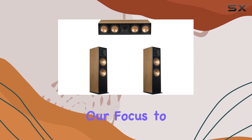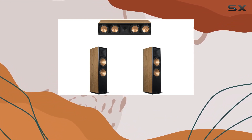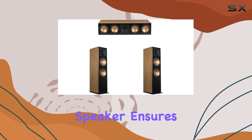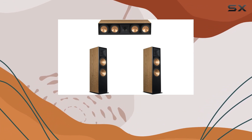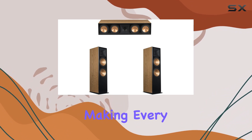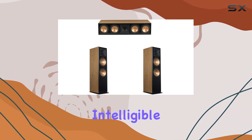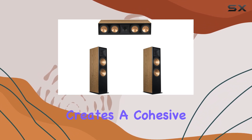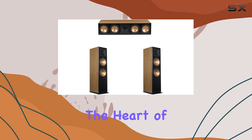Now, let's shift our focus to the RC6043 center speaker. Placed at the heart of your audio setup, this center speaker ensures clear and balanced dialogue in movies and TV shows. The compression technology enhances vocal clarity, making every spoken word intelligible. Its seamless integration with the RF73 speakers creates a cohesive soundstage that pulls you into the heart of the action.